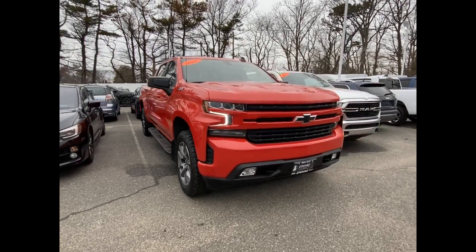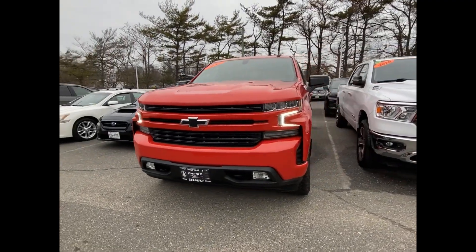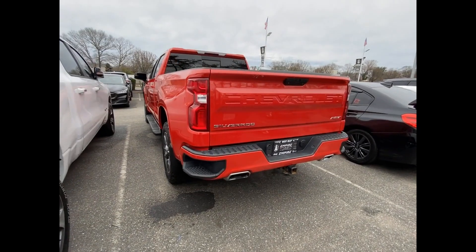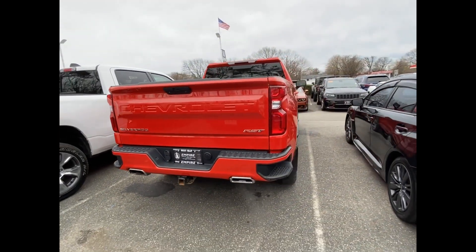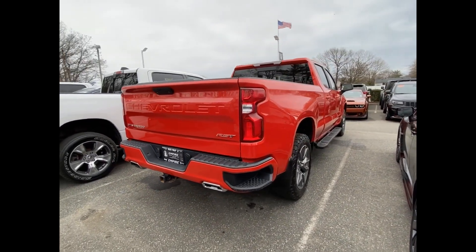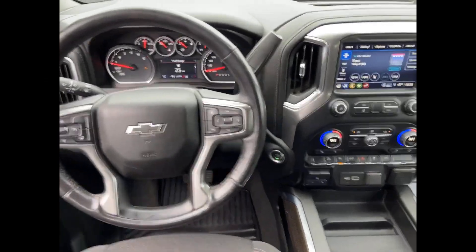2021 Chevrolet Silverado 1500. With less than 39,000 miles on the odometer, this pickup truck offers two full rows of seating for premium comfort. It brings drivers and passengers many levels of convenience with its Wi-Fi hotspot, satellite radio, and multi-zone air conditioning.